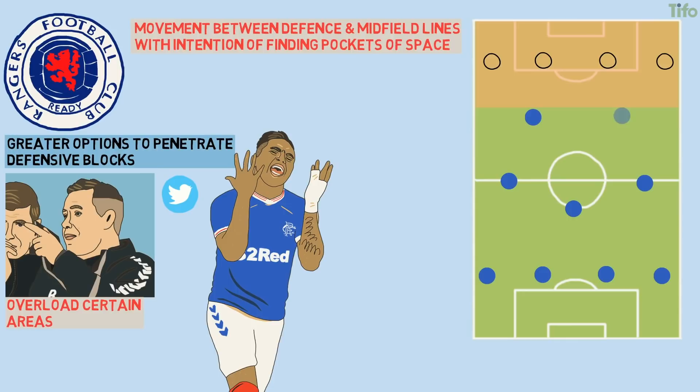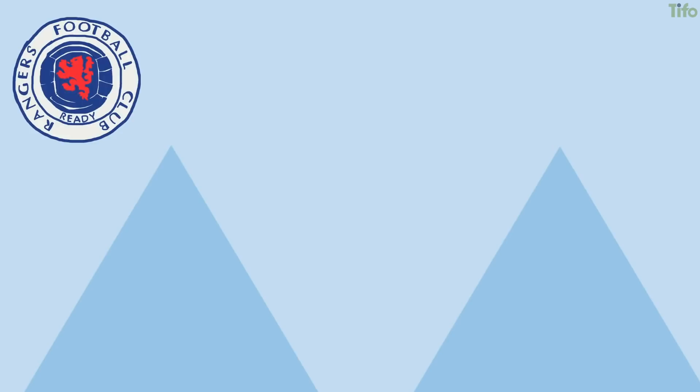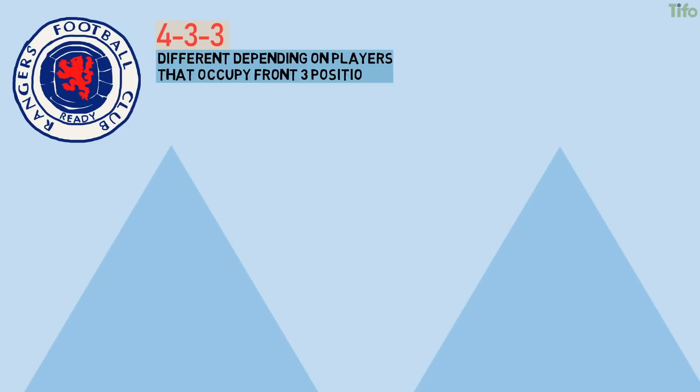Once in the final third, the narrow front three, along with the breaking runs of midfielders like Ryan Jack, guarantees there are lots of numbers around the ball for combination play. It also ensures options to break the last line, with opposite movements and blindside runs used as methods of getting in behind. Of course, like all systems, Rangers' 4-3-3 looks different depending on the players that occupy those front three positions.